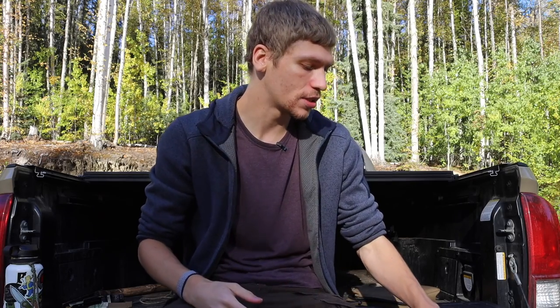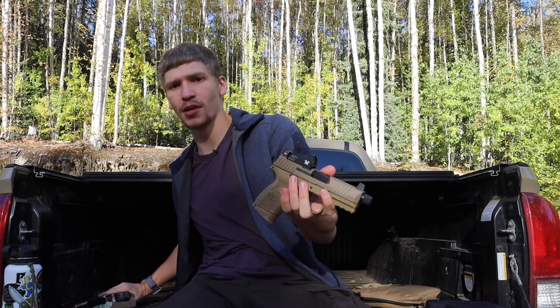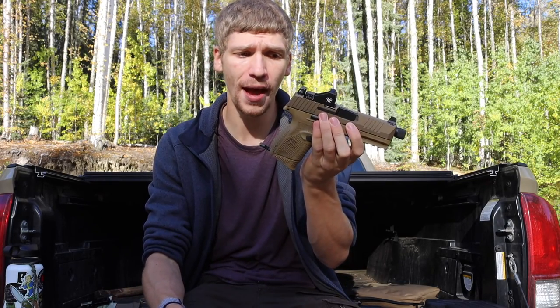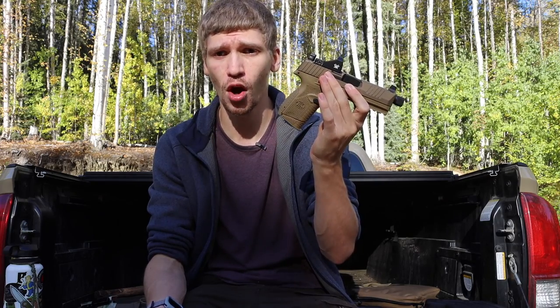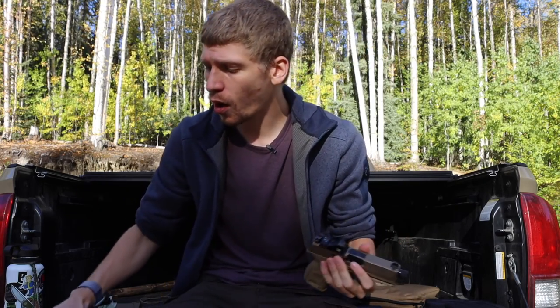Out of the five handguns, the ones that see the most action are the FN 509C when I want a subcompact that's still very capable, and the custom Glock 19 Gen 4 for more well-rounded general use. Those are my two most modern and most go-to guns. Hopefully you enjoyed the video, learned something new — God bless and I'm out.